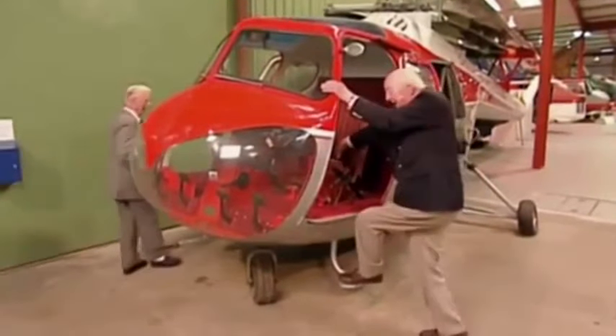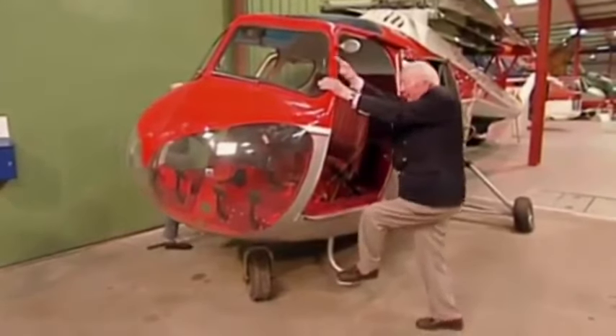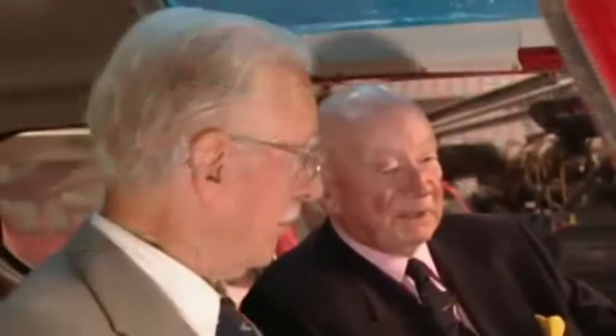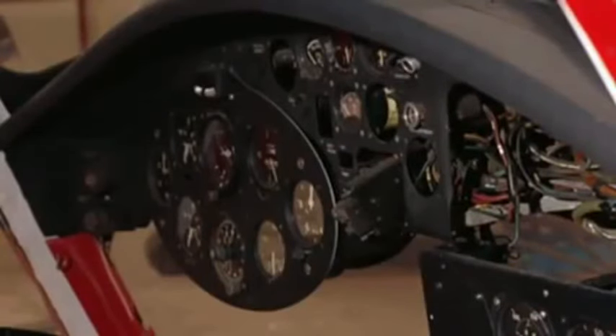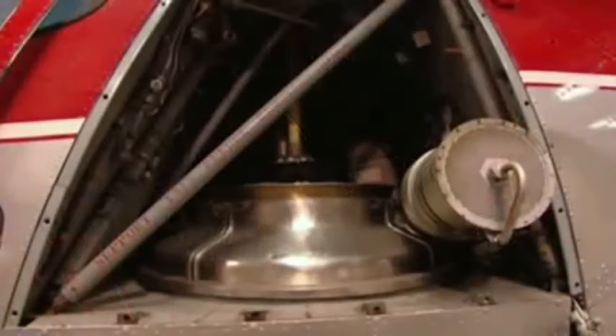I don't know if I can get in now — it's quite a business, you know. I haven't sat in one since about 1963. It's a long time. I can't remember the last time I flew in this, to be quite honest. Well, I think it was probably around then. I first flew this in about 1951 when it made its first flight. Many happy memories.